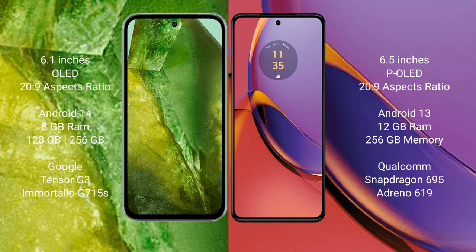The Google Pixel 8a runs on Android 14. The Motorola Moto G84 runs on Android 13. The Google Pixel 8a comes with 8GB RAM and 128GB or 256GB internal storage, with a dual Tensor G3 processor and GPU G715S.